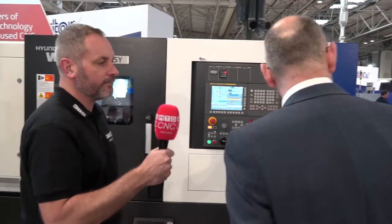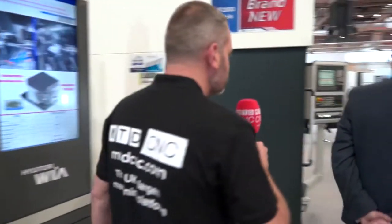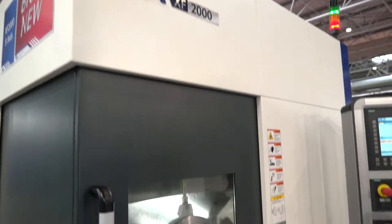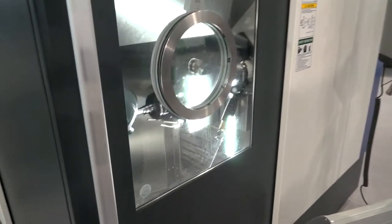It's very new, with sub-spindle. Moving on. This is a very new 5-axis machine from Hyundai Weir — small footprint, ideal for medical type components. 24,000 RPM spindle, full 5-axis.